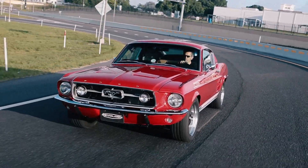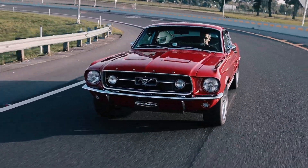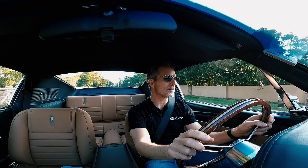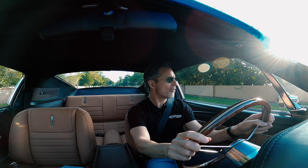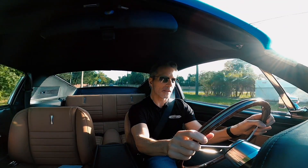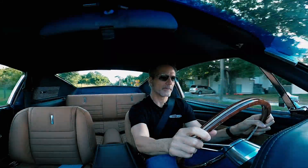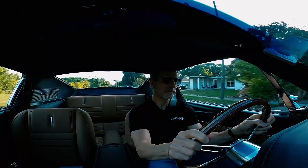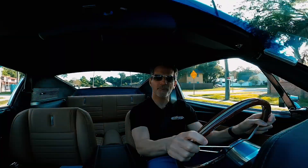It just bangs off shifts like an F1 car almost. It's just really cool. And lights out and away we go — how cool is that? Isn't that sweet?